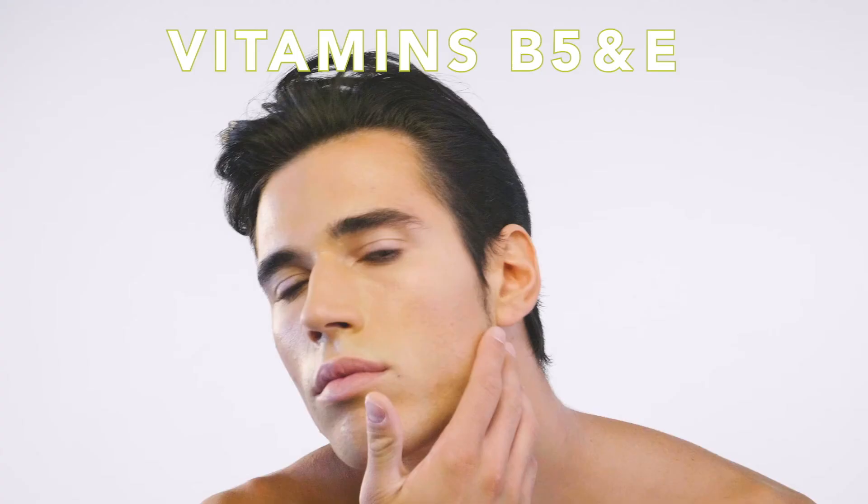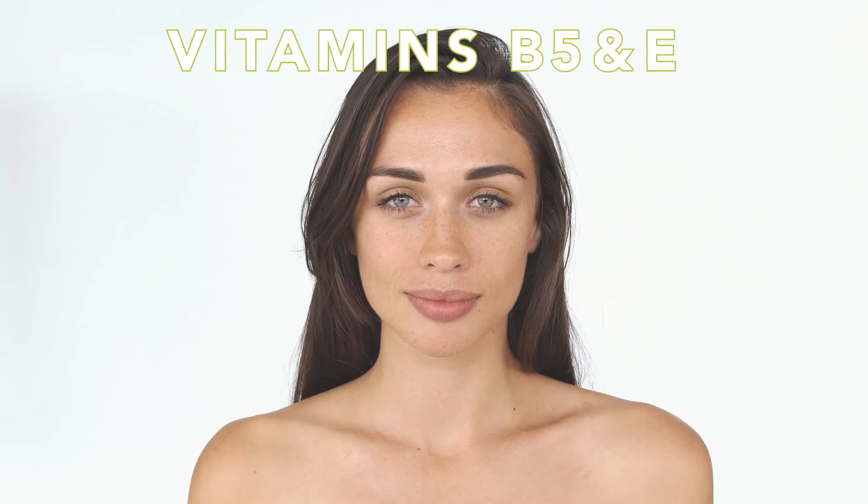And vitamins B5 and E boost collagen to plump skin, filling in fine lines and wrinkles, while tightening and toning for a healthy radiant complexion.